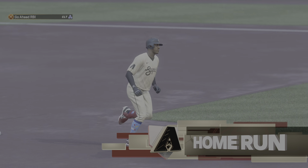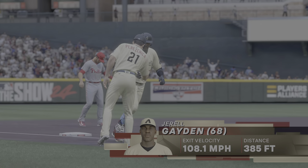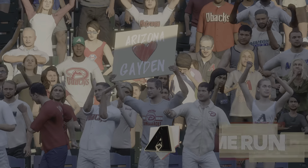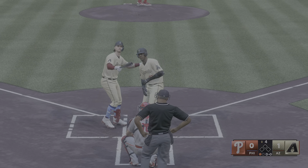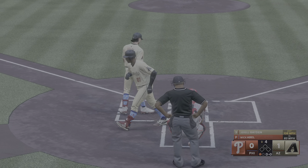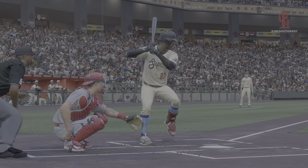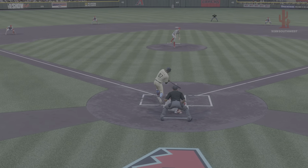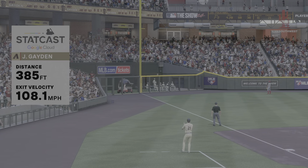Anytime you can get one to drop in out there, you stung it pretty good, because center fielders these days can run down just about everything hit their way. Two outs with a man at third — Zach Gellar now at the plate, the second baseman. The right-hander deals — popped up, Harper has a bead on it, makes the catch. And over one — left for the Diamondbacks, scoreless after one.